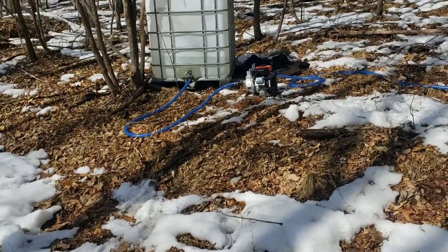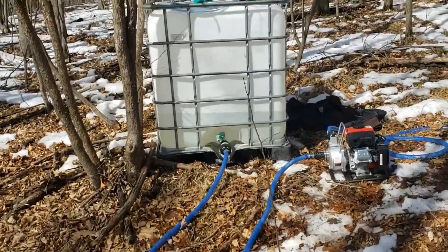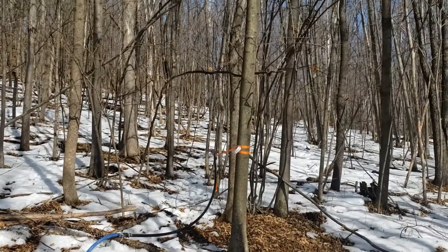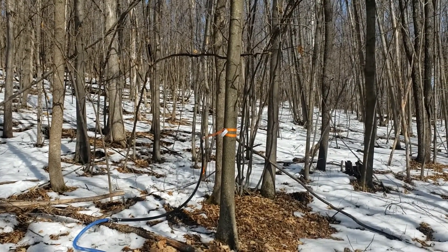Morning, Matt from Hill View Farms. Just doing a test run here and the test seems to be working pretty good. We're about a little over 800 feet from the main tank.